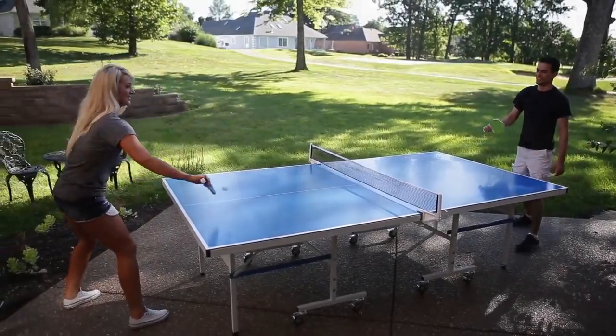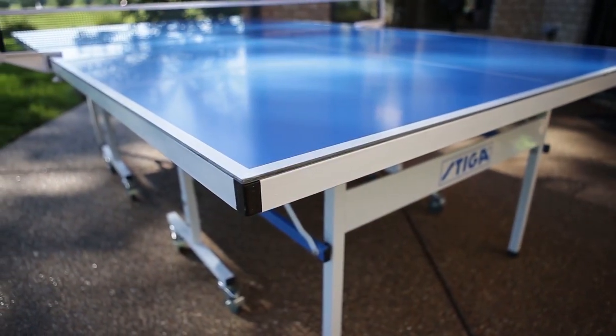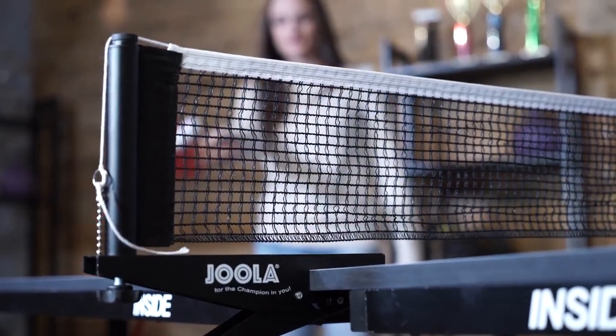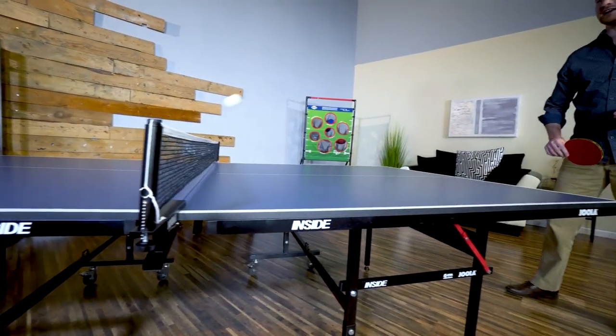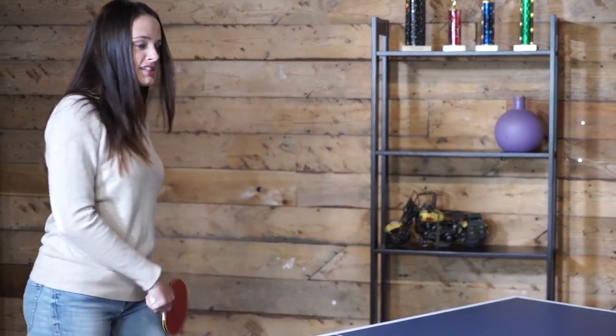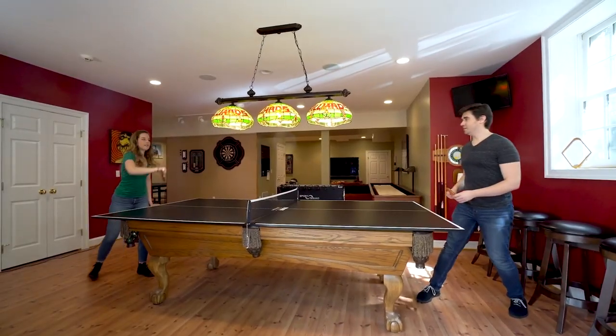Hey guys, Taylor here with another video. One of my favorite games growing up was a great round of ping pong. I used to play ping pong as a kid, and we also had a ping pong table in the rec hall of my university dorm, and we'd compete against each other all the time. It's a great pastime and a really fun thing to add to any home or gym space.